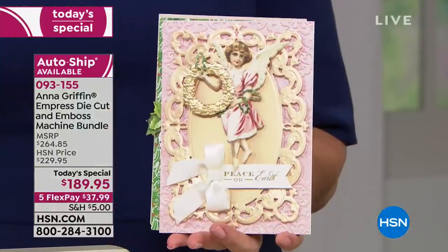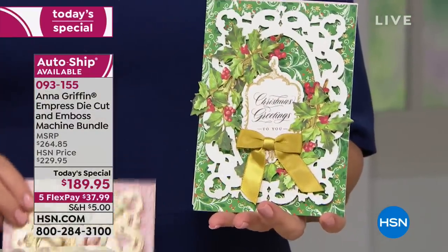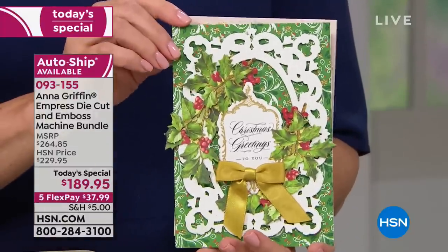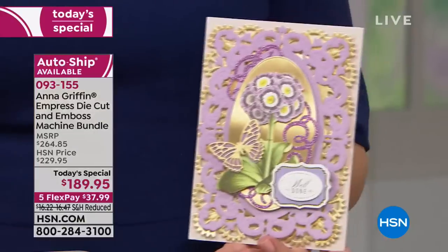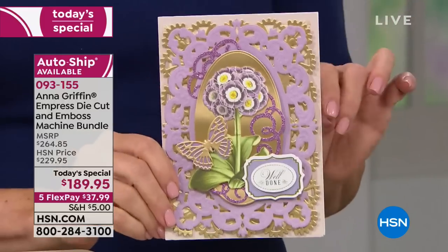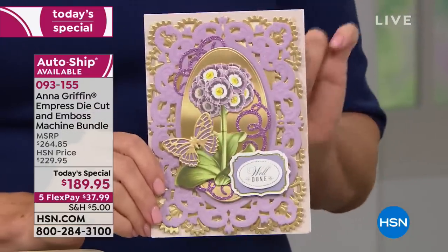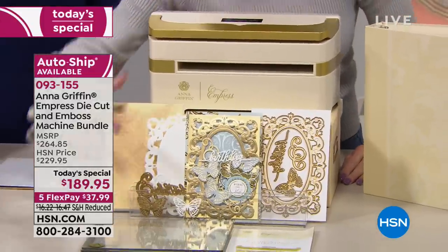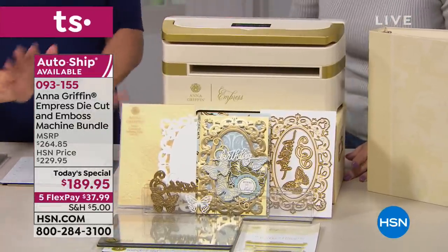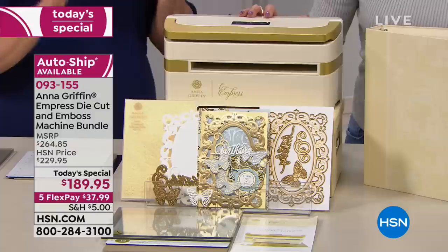You plug it in, push a button, and it does all the hard work. We put together a comprehensive set of folders and dies so out of the box you're able to create right away. You're getting five cut-and-emboss dies and one three-dimensional embossing folder. The shim is included. Everything you need to create at the highest quality is in the box.